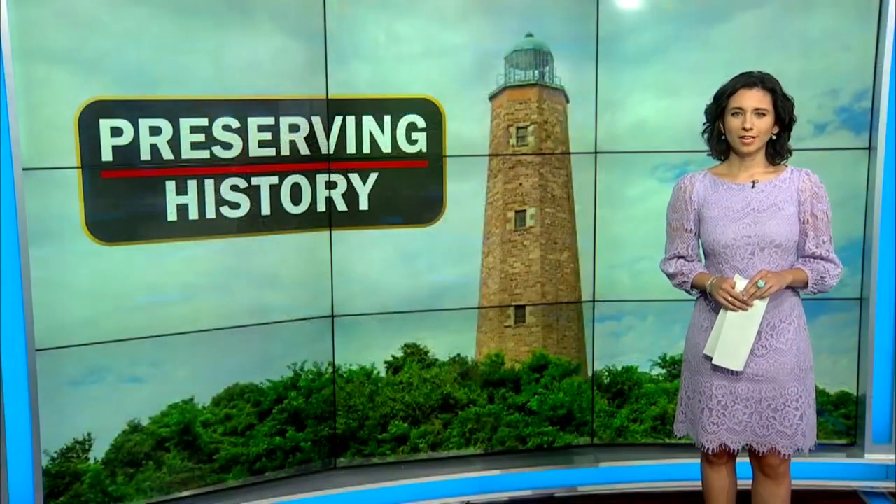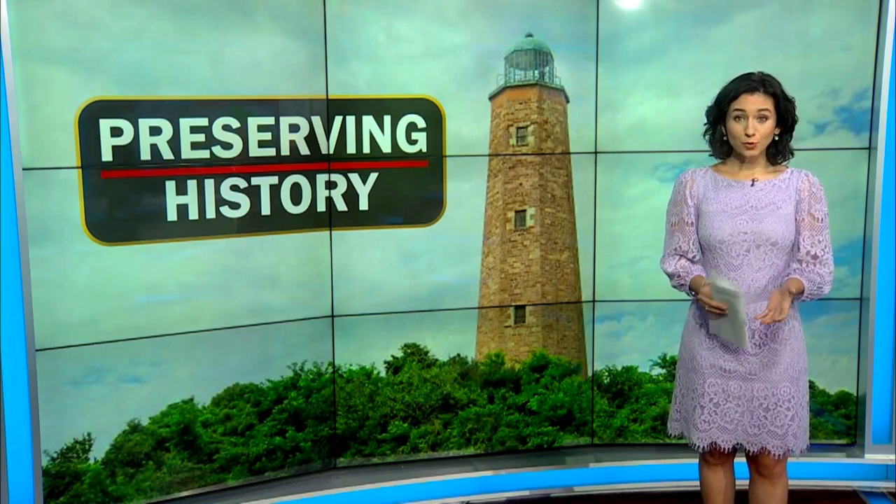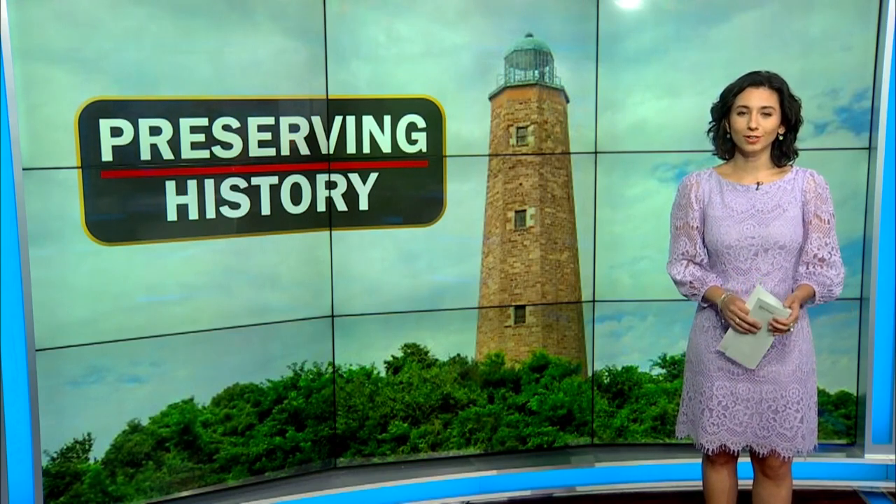Also new is a shuttle that takes visitors from the entrance of Little Creek Fort Story to the lighthouse. The official opening ceremony for the lighthouse is this Saturday. And you can help keep the lighthouse around by participating in the Pints for Preservation fundraiser. We have those details on WAVY.com. I'm Marielena Balouris, 10 On Your Side.